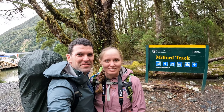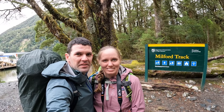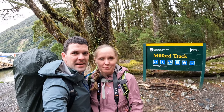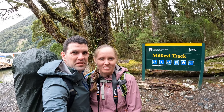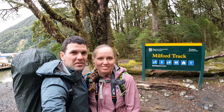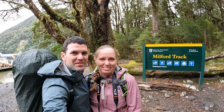We've made it to the Milford Track. We've just got off the boat and we're about to set off on our first day. The first hut is Clinton Hut, which is about five to six kilometres down the track, so not too bad for the first day. It's actually not raining, although it's predicted to rain quite a lot, so we're going to get started and see if we can get there in the dry.